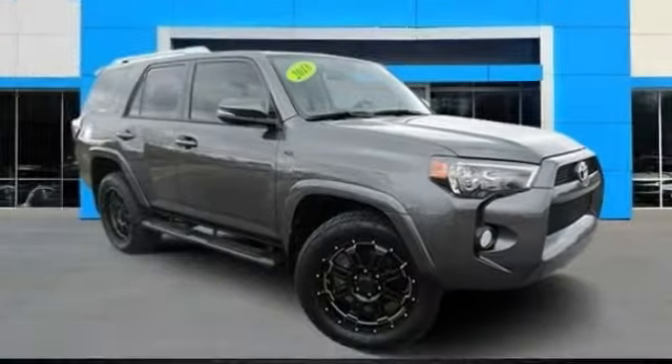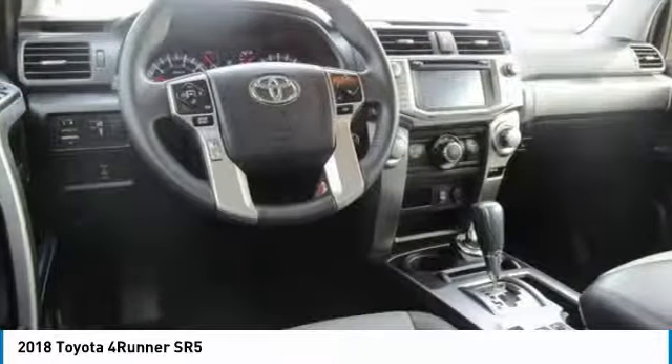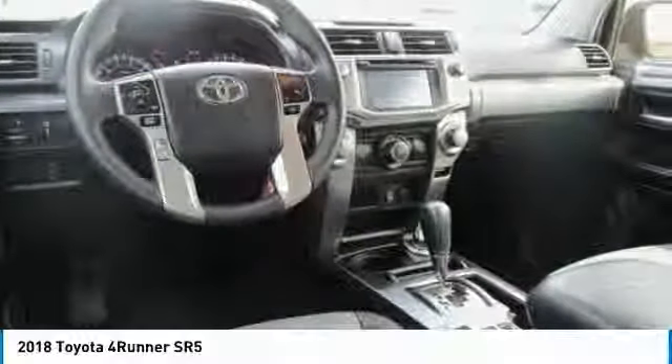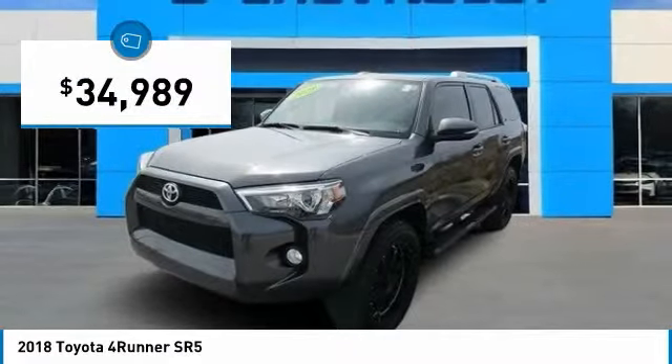We are pleased to show you the 2018 4Runner. 4Runner durability is unbeatable. There are more 4Runners on the road today than any other mid-size SUV, and it is priced below $35,000.